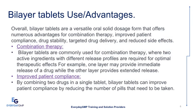Bilayer Tablets are a versatile oral solid dosage form that offers numerous advantages for combination therapy, improved patient compliance, drug stability, targeted drug delivery, and reduced side effects. They are commonly used for combination therapy where two active ingredients with different release profiles are required — for example, one layer may provide immediate release while the other provides extended release. By combining two drugs in a single tablet, Bilayer Tablets improve patient compliance by reducing the number of pills required.